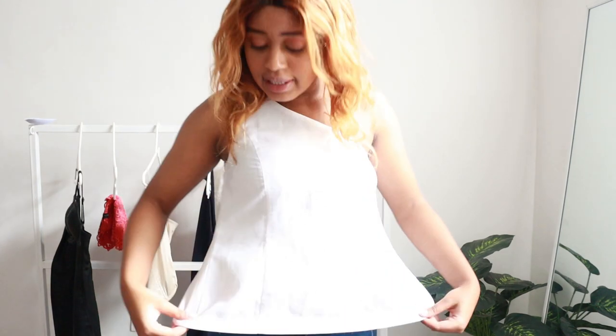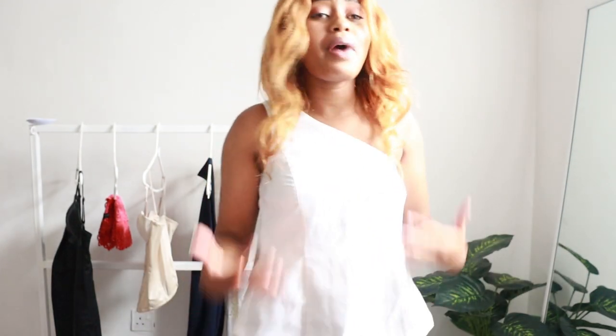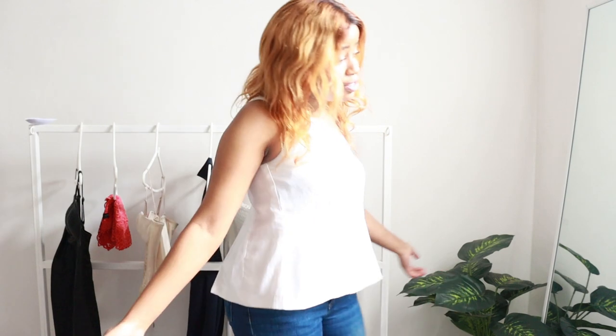Another trick: go for detailed tops — don't go for plain tops. This is a one-handed top with a design going on, so the first thing someone sees is 'that's a nice, beautiful top.' By the time they look at my chest area, the beauty of the top and the one-sleeve design has taken away their attention — they're not focusing on that area. Make sure you buy tops, dresses, or outfits that are detailed and unique so that when someone sees you, they're not really focusing on your chest.